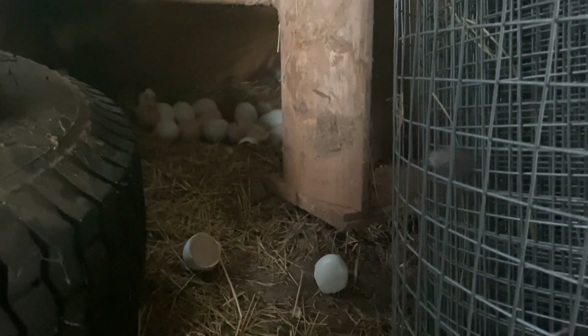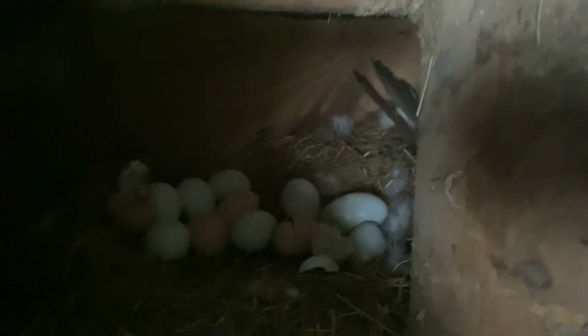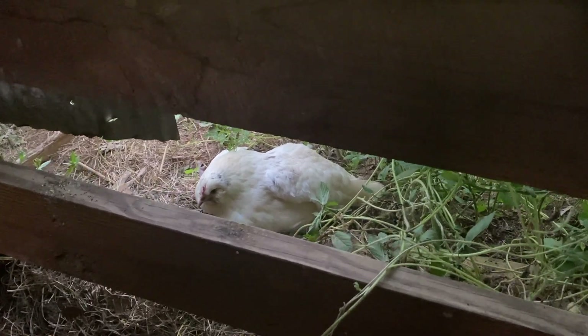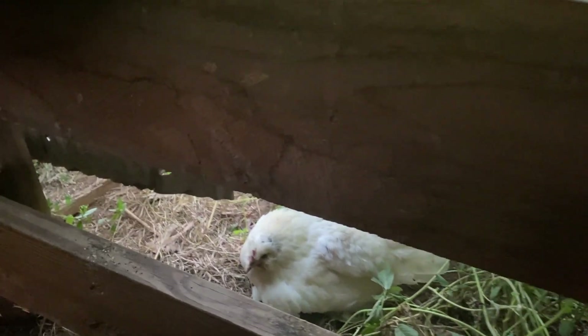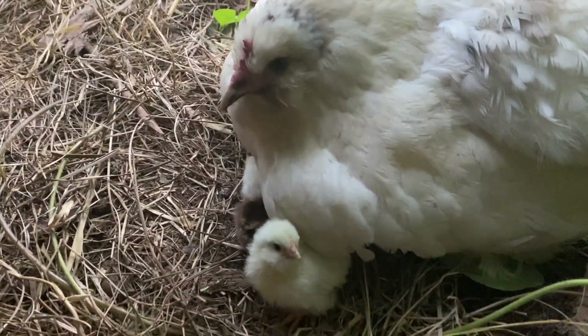I come over to Moon's nest and I see busted eggs. Busted eggs, no Moon. Then I come over to the corner of the barn where we had seen the snake earlier this week, and out of the corner of my eye I saw Moon Spot right there — and check this out, she's got babies!